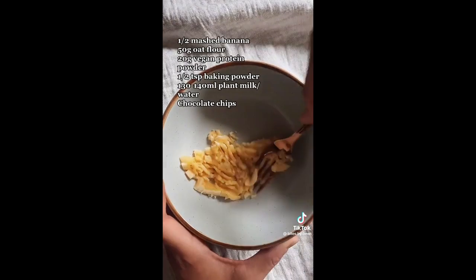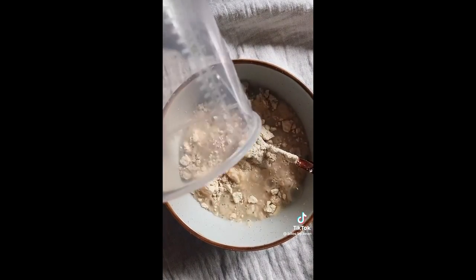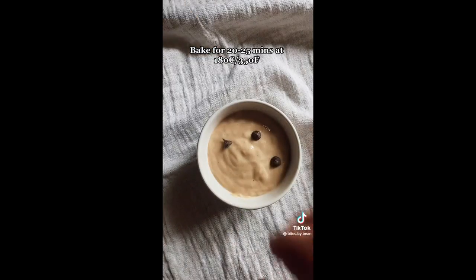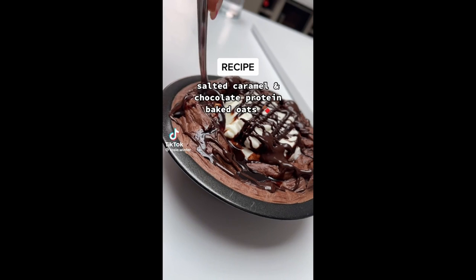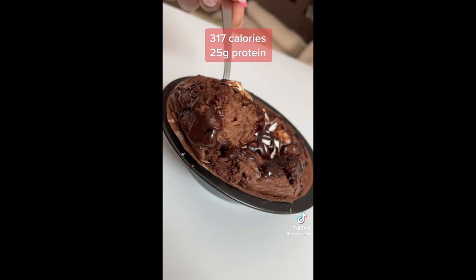Mix half a mashed banana, your oats, protein powder, baking powder, and water or plant milk together until smooth. Fold in a handful of chocolate chips and pour into your baking dish. Bake for 20 to 25 minutes at 180°C or 350°F. Okay, this is a bold statement but I think I found the best low calorie, high protein baked oats recipe.